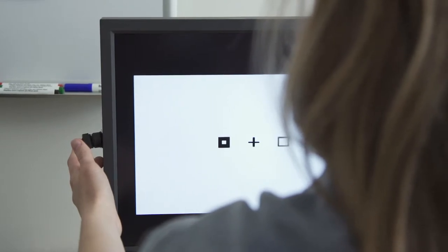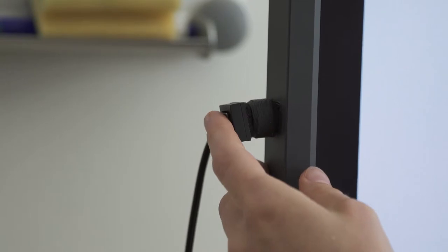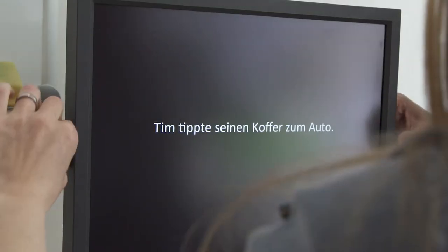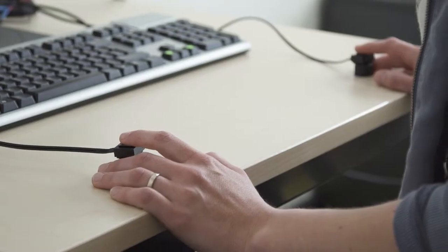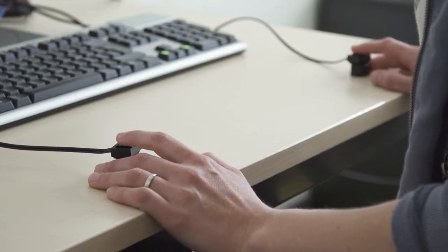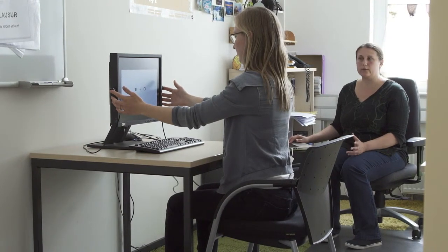First, such effects are researched without reference to content. For example, test persons have to work on exercises with forms and text. One group has their hands directly at the screen, while the control group has their hands further removed. The study shows learners can process visual-spatial information better if they have their hands close to the screen.